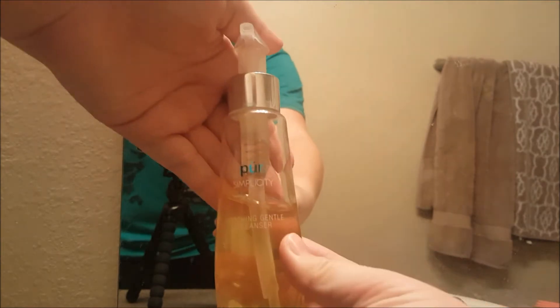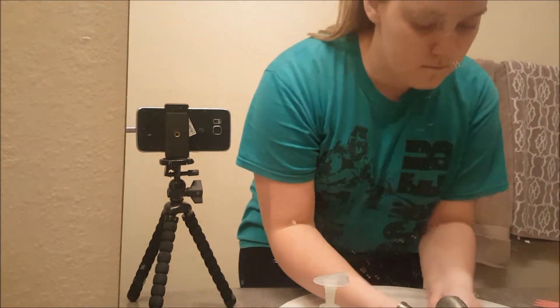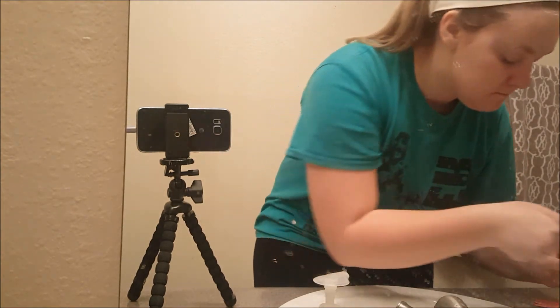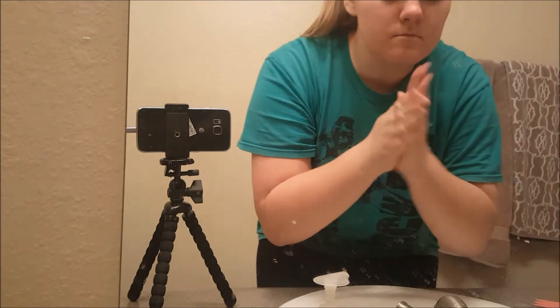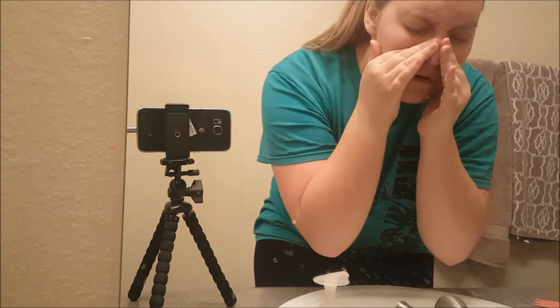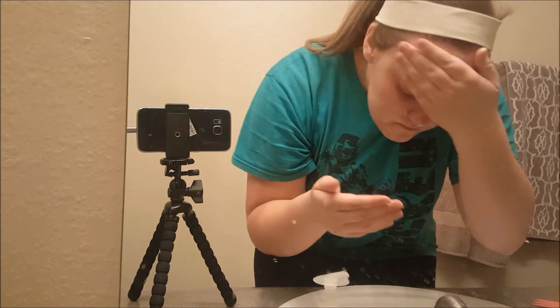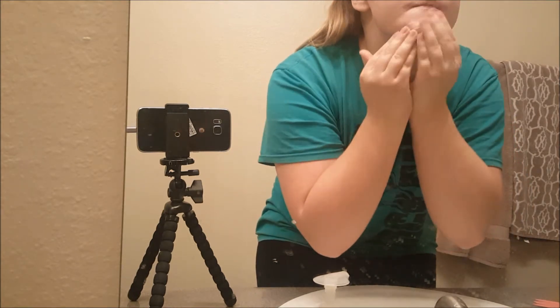I'm going with the Pure Simplicity Soothing Gentle Facial Cleanser. I mentioned this in my recent empties video because I had run out of the previous bottle. I like this cleanser because it really melts off my foundation when I'm wearing makeup, so when I'm not wearing makeup, I feel like it must melt away any oil and dirt that has been sitting on my face all day.